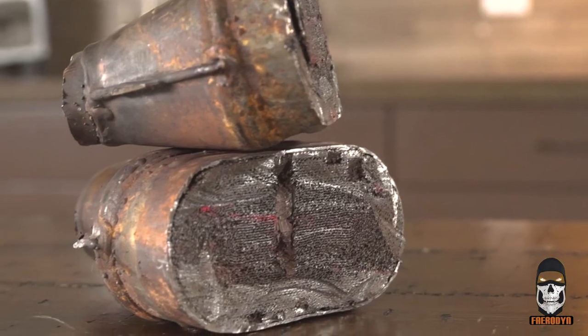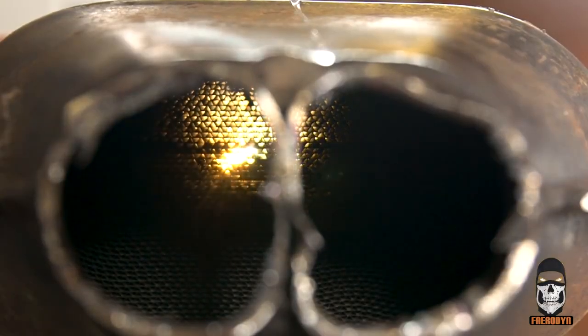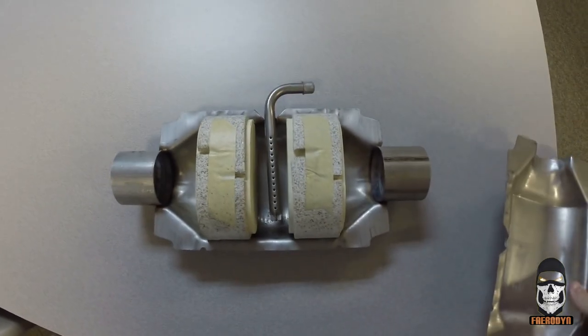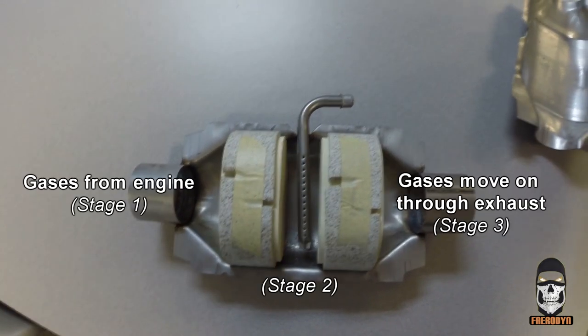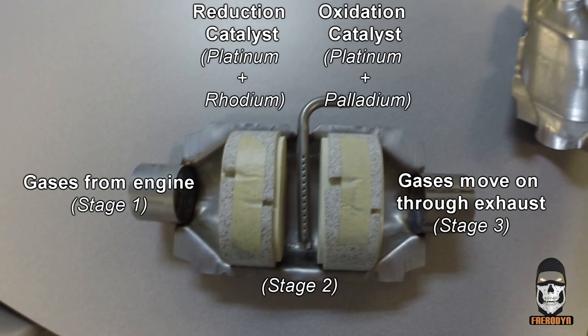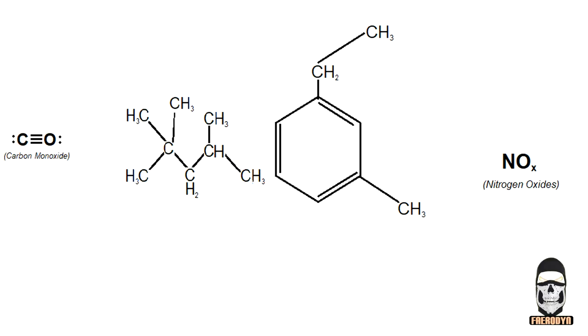So moving on to how a catalytic converter works. Typically, three-way catalytic converters consist of three gaseous stages separated by two mediums. Their ultimate purpose is to eliminate — or at least cut down on — the emissions of carbon monoxide, which is a molecule consisting of one carbon and one oxygen atom; hydrocarbons, which are chains of carbon atoms with hydrogen atoms attached, in this case in the form of unspent fuel; and nitrogen oxides.